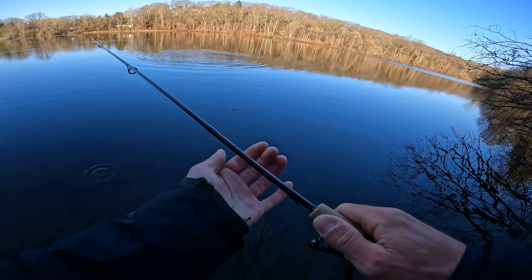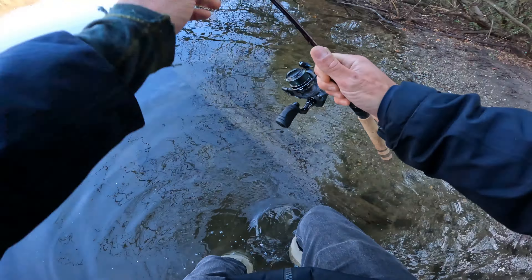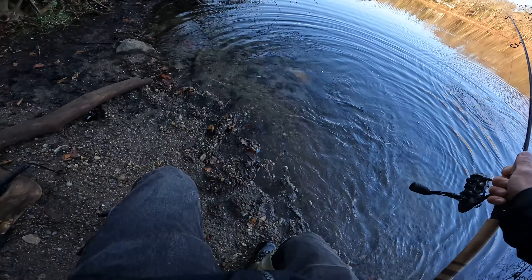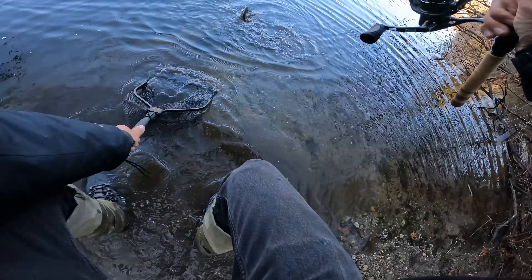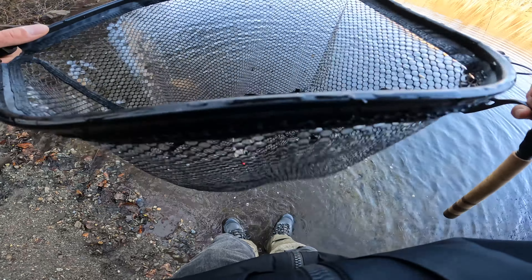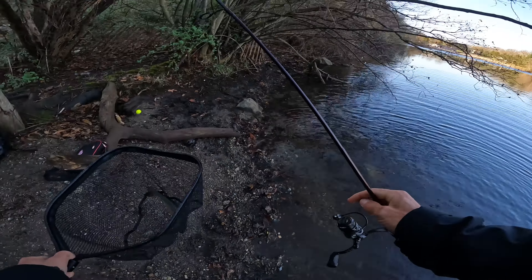It's a bass? What is this? No, it's a trout. Sweet — that is another brook trout. Yeah, they must have stocked a bunch of brook trout in here.